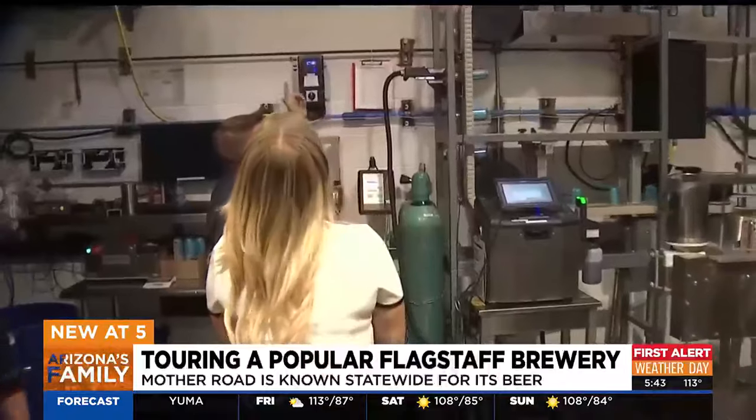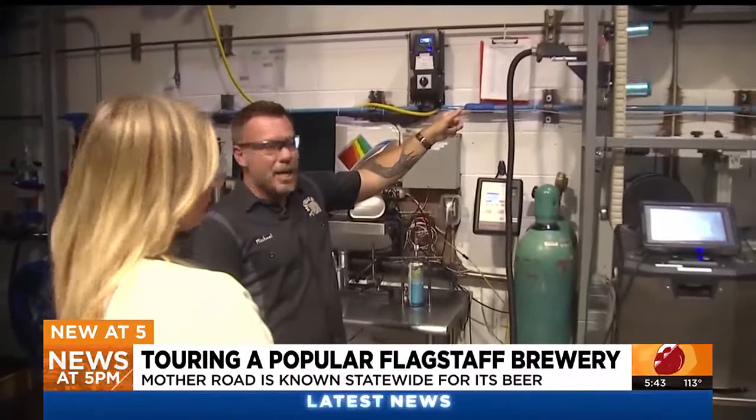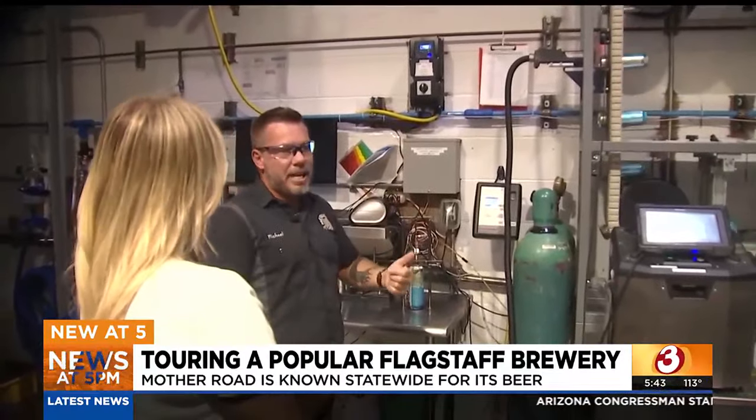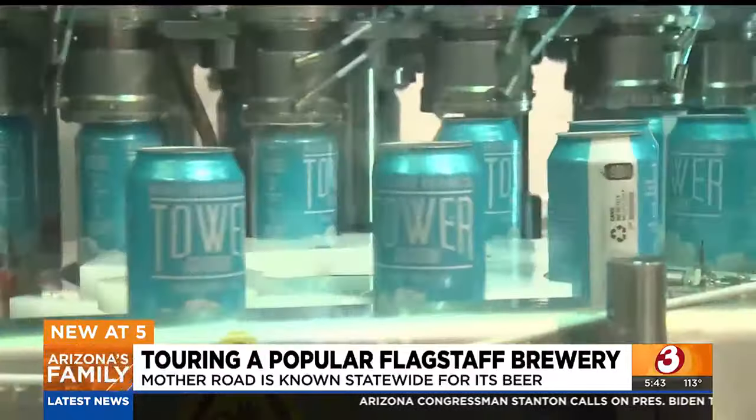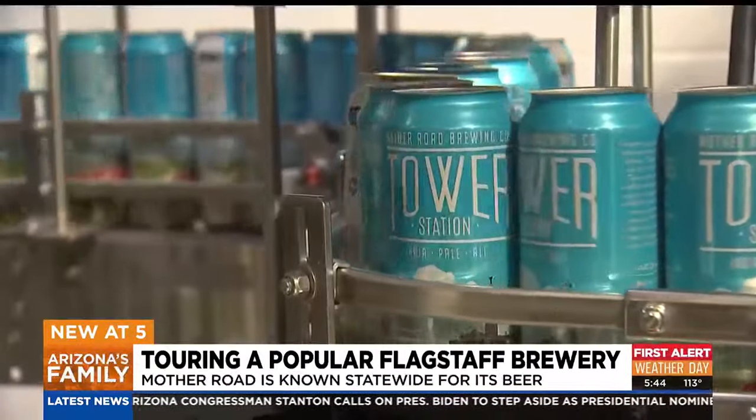Then comes the filling line. The cans come in and come down the lower rater. Each can gets stamped right here with the batch code, date code, and time that it's been filled. This we're very proud of — this is our brand new PSA filling line.